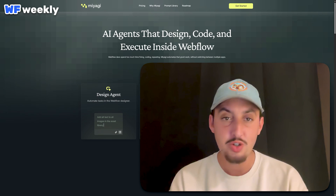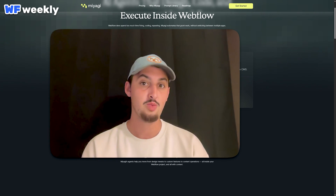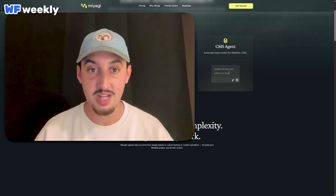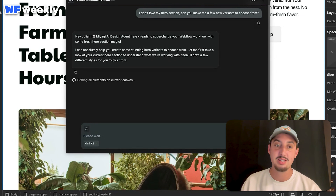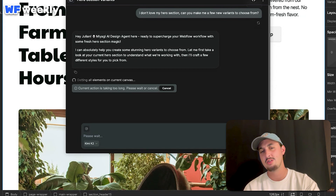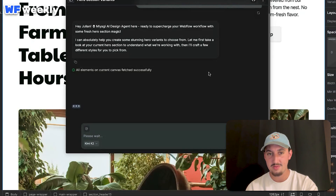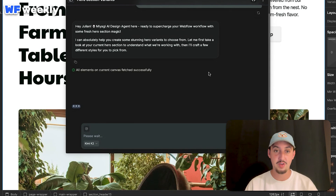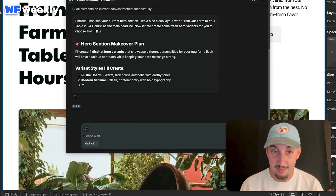I submitted that and got a very nice intro: 'Hey Julian, Miyagi AI design agent here. Ready to supercharge your Webflow workflow with some fresh hero section magic.' Sounds confident! First it's getting all the elements on the current canvas — I don't think it's actually taking very long; I have a whole page for it to have context of. It fetched successfully. Let's see what's going to happen now.